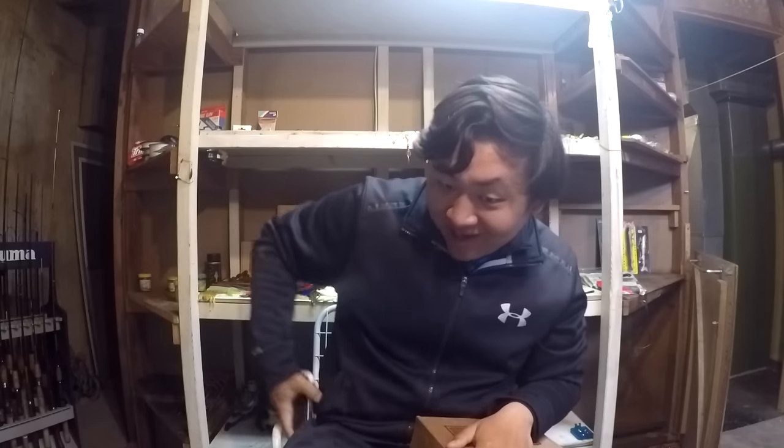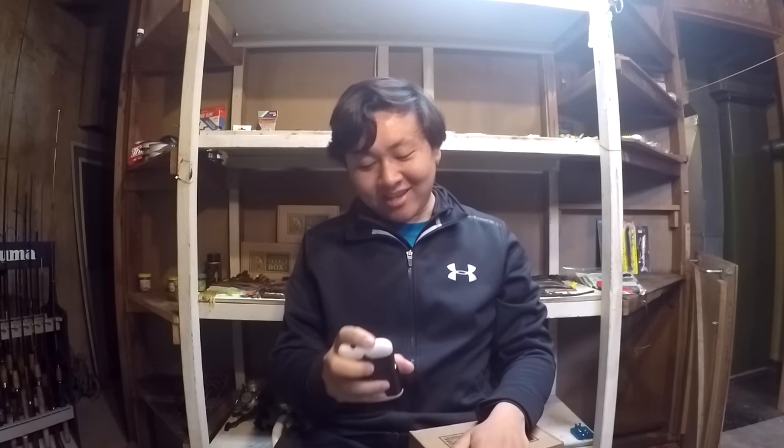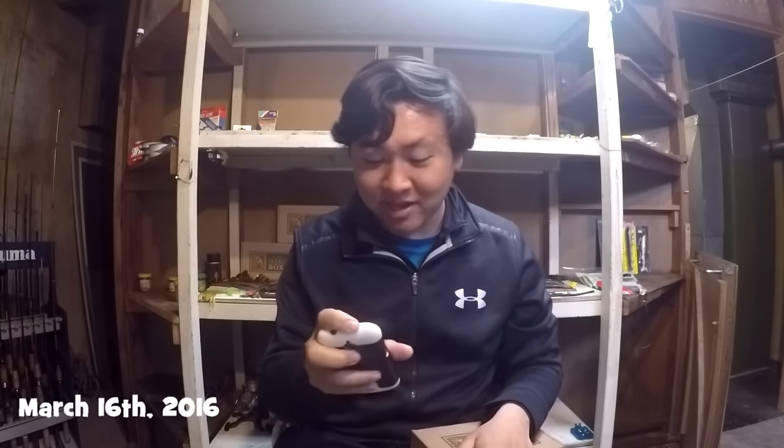What's up YouTube? Leo Sheng here, host of the Xtreme Fillet Fishing channel. Today is March 16, 2016.